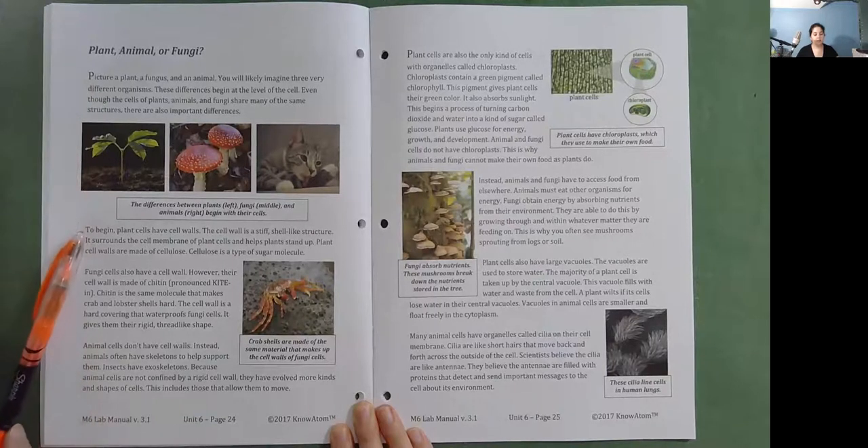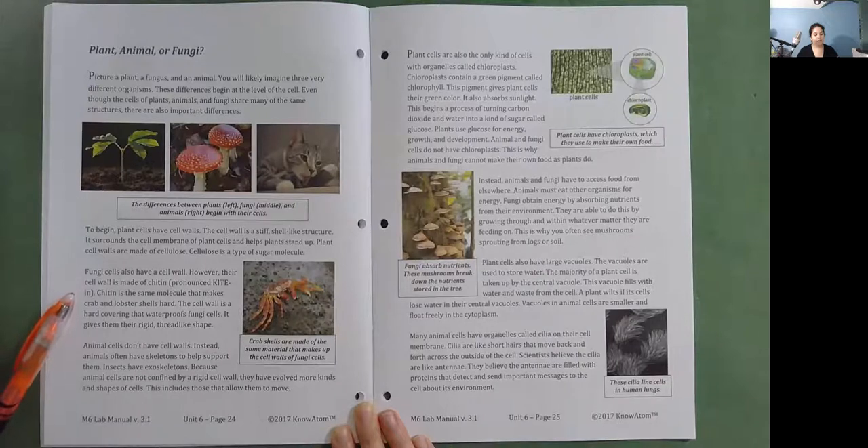Plant cells have cell walls — a stiff, shell-like structure that surrounds the cell membrane and helps plants stand up. Plant cell walls are made of cellulose, a type of sugar molecule. Fungi cells also have a cell wall, but their cell wall is made of chitin — the same molecule that makes crab and lobster shells hard. The cell wall is a hard covering that waterproofs fungi cells and gives them their rigid, thread-like shape.